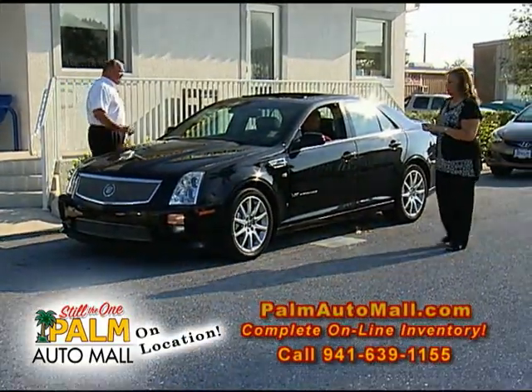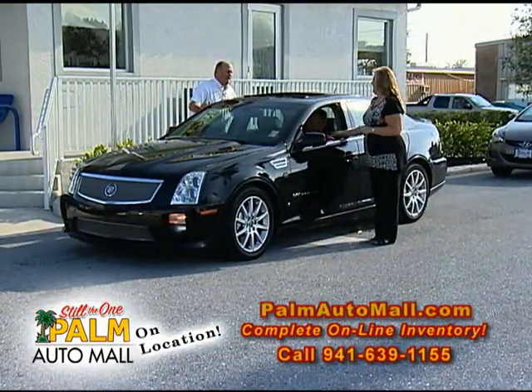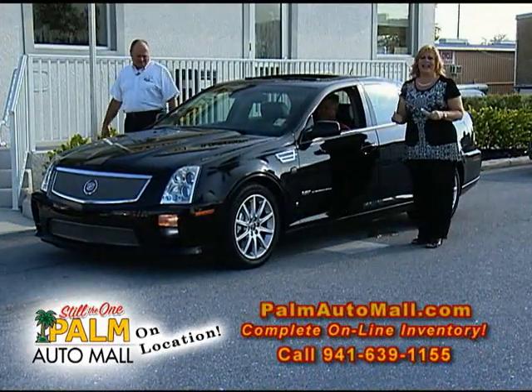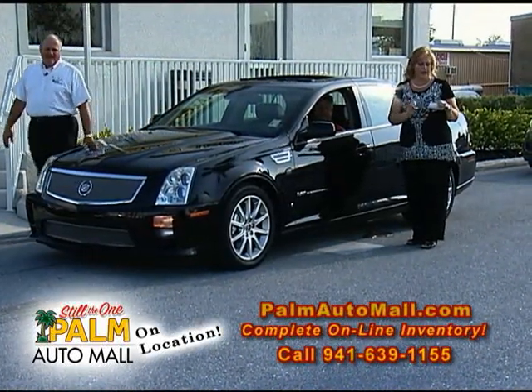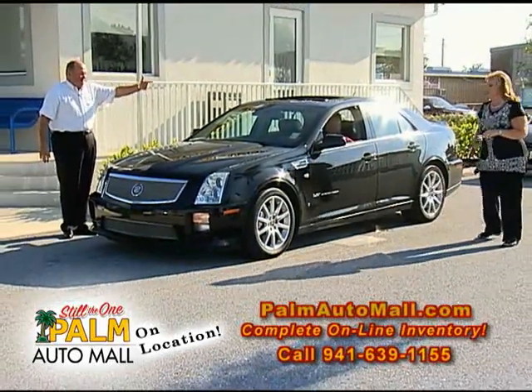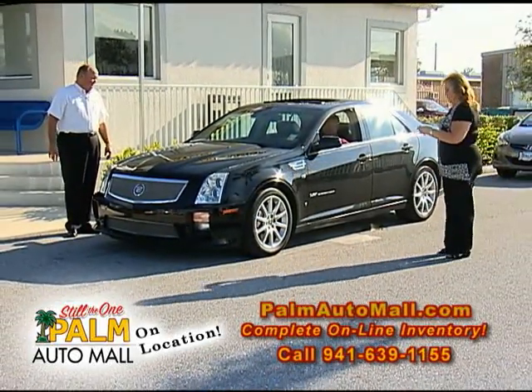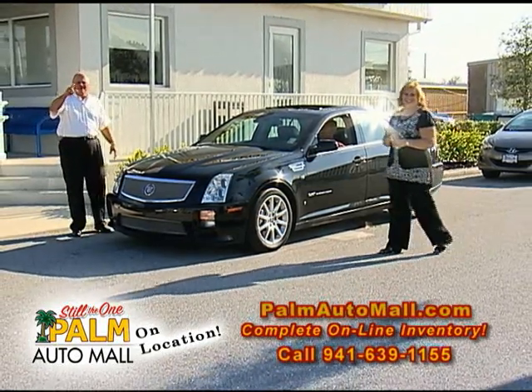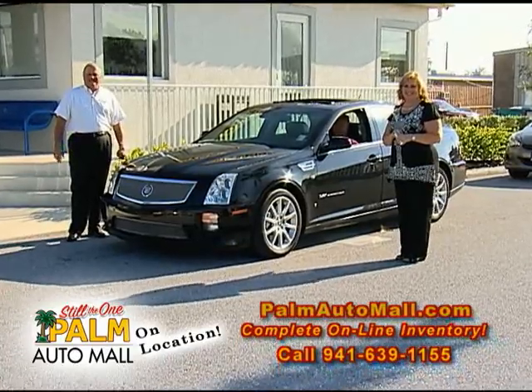This is an unbelievable car — I want to know who's driving this. This is Jim Lineke. Folks, let me tell you something — this is a 2008 Cadillac STS with the V8 engine, navigation, sunroof, and northstar — an absolutely beautiful car. The price is $35,941. We're going to take a break. We'll be right back. Thanks for watching Palm On Location.